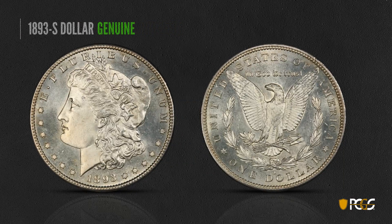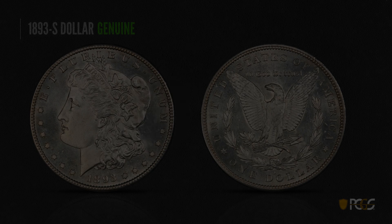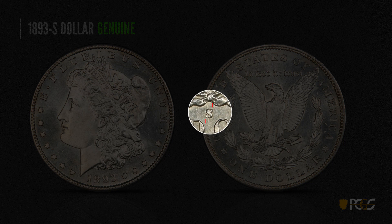Here's a genuine 1893-S dollar. As you all probably know, the 93-S is a very key date and consequently a target of counterfeiters. One thing to look for on a genuine 93-S are the 'rabbit ears' in the R — those two little depressions right there. And that die line in the T of Liberty is extremely diagnostic; that's one thing you always want to keep an eye out for. Also on the mint mark, notice the balanced S with parallel serifs — both serifs are perfectly lined up vertically.